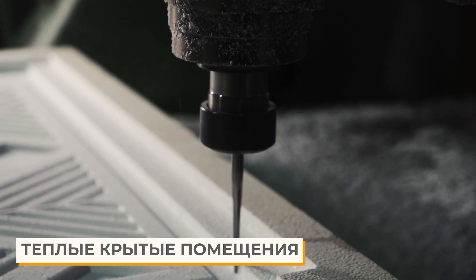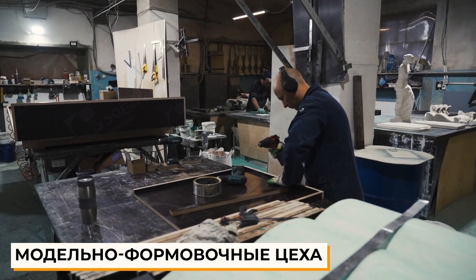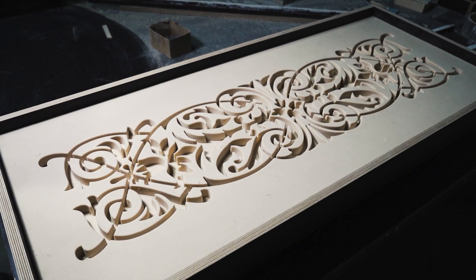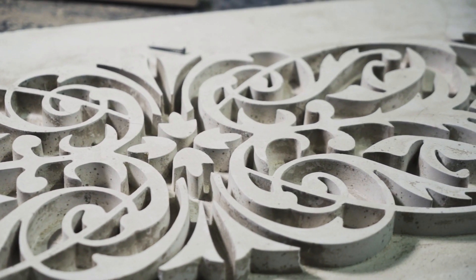There are modeling and molding workshops in the indoor areas, where sculptors and modelers create the look of the future facade decor. Molders make a cast of them and prepare the molds before spraying of the ready-mix mortar.